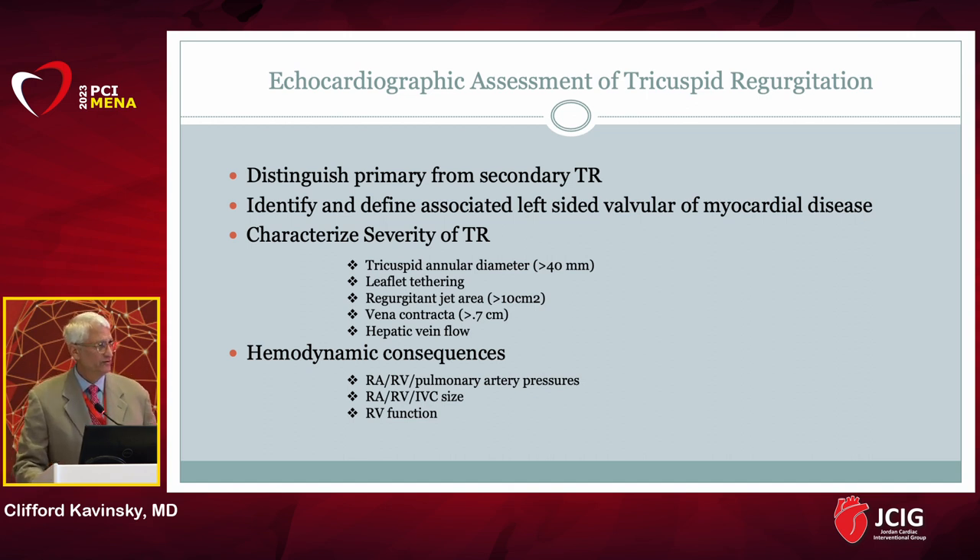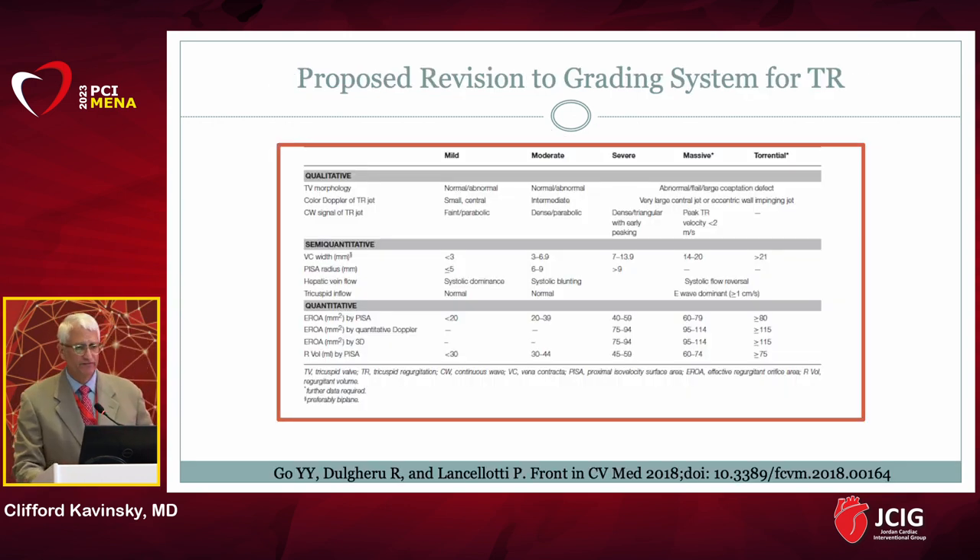Over time, the right-sided chambers dilate, the annulus dilates, and you get RV enlargement, malcoaptation, and regurgitation. Echocardiography is extremely important in differentiating the different forms of tricuspid regurgitation and its hemodynamic consequences. The classification of TR has undergone a revamping — no longer just mild, moderate, and severe. There are now five classifications: mild, moderate, severe, massive, and torrential, all with specific echocardiographic definitions.